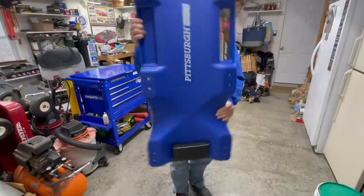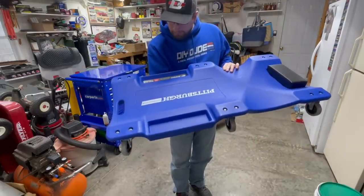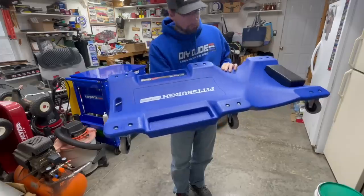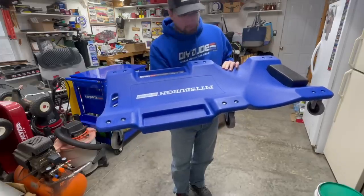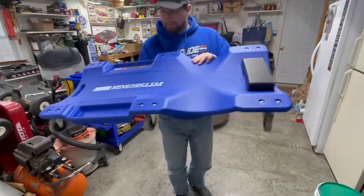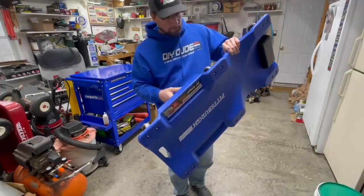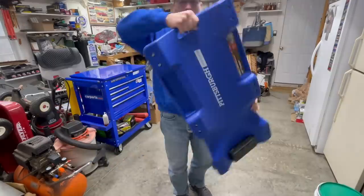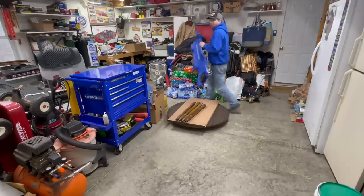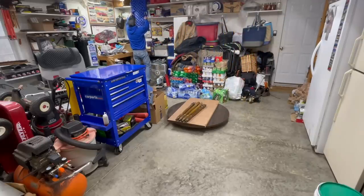This is a Pittsburgh Automotive 40-inch creeper. It's one solid piece, high-impact PVC frame. It is oil and solvent resistant, has two little tool trays, it's not going to rust, it's got a padded headrest, and really nice swivel casters. It rolls around on my concrete patio smooth as silk. It's also got a nice carrying handle.